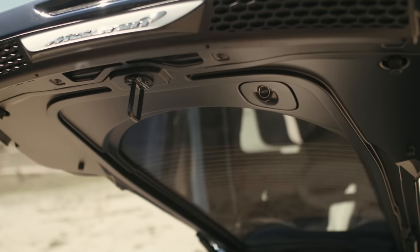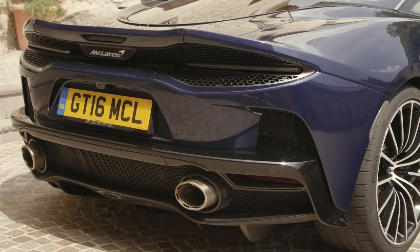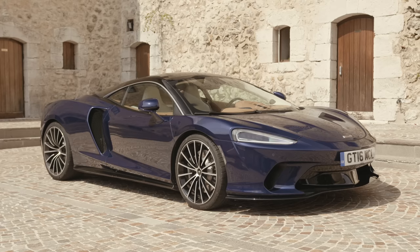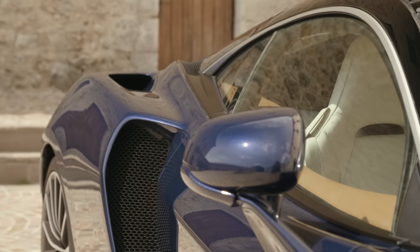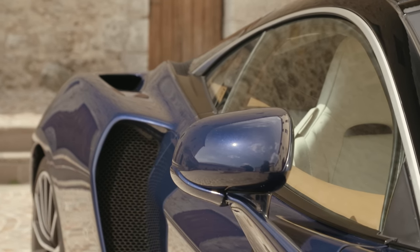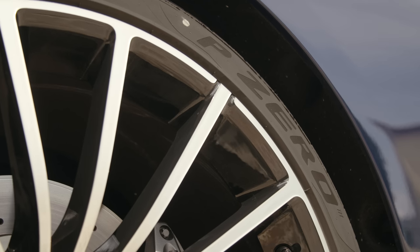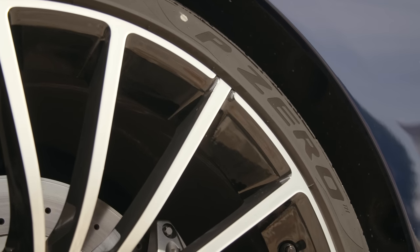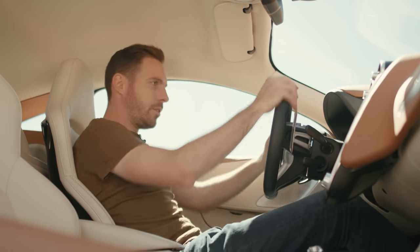This car is fast. The GT uses McLaren's torque-rich 4-litre twin-turbo V8 rather than the 3.8-litre, rated at 630 horsepower and 465 lb-ft. McLaren quotes a 0-62 time of 3.2 seconds and a top speed of 203 mph. At 1,530 kilograms, the GT is 35 kilograms heavier than the 570GT, and it costs from £163,000.